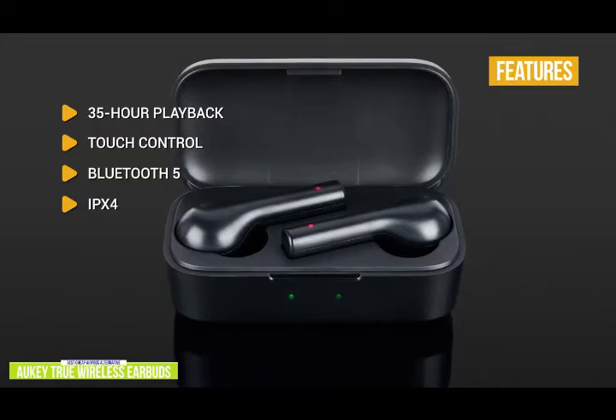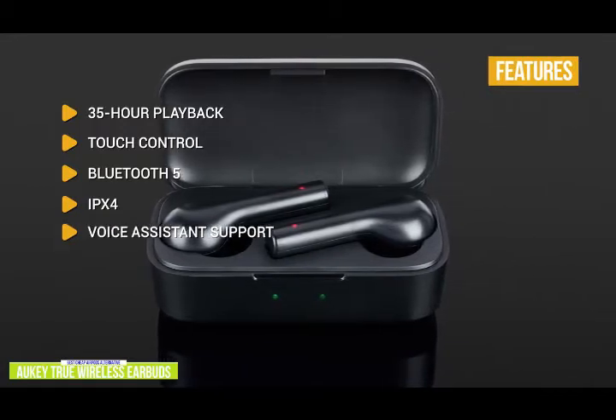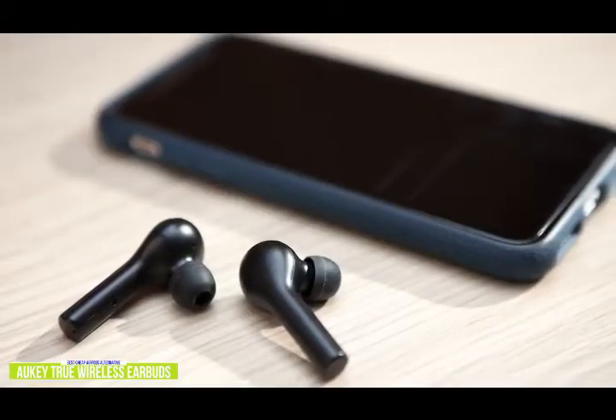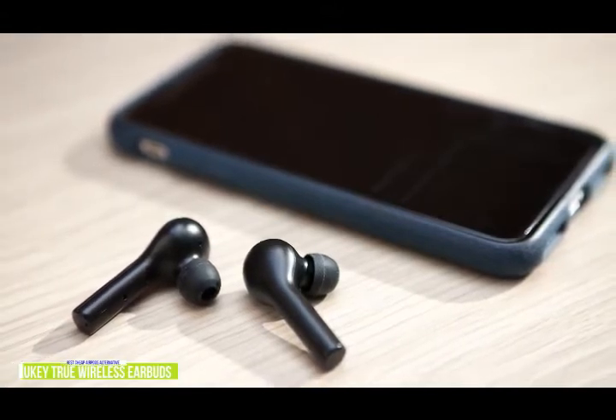IPX4: the earbuds are resistant to water splashes, making them suitable for light workouts. Voice assistant support: just ask Siri to play your favorite tunes. If you're looking for one of the cheapest alternatives to AirPods, the Aukii True Wireless Earbuds comes with some nice features and excellent battery performance for up to 35 hours of playback.